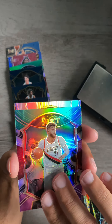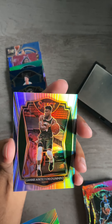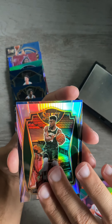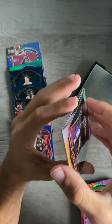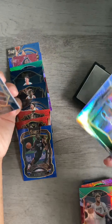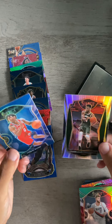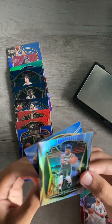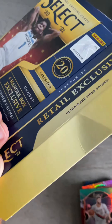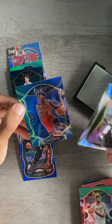We got a purple and green here with Jusuf Nurkic — nothing special there. We got a true silver Giannis Antetokounmpo — not a bad true silver to grab there. And then finishing off with a Tyrese Maxey silver. So honestly this was pretty much the same composition in terms of what we got in the first box — I really don't know what was so heavy. Let me see... oh, there is a little security tag pasted to the box. So there you go, there's the difference there.